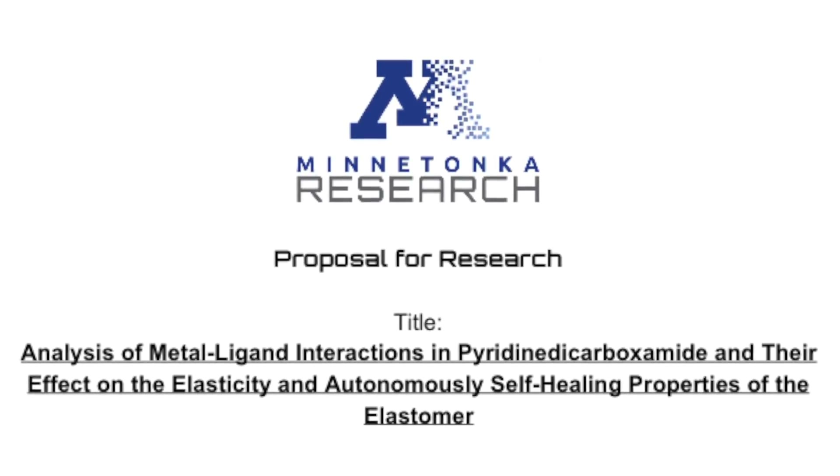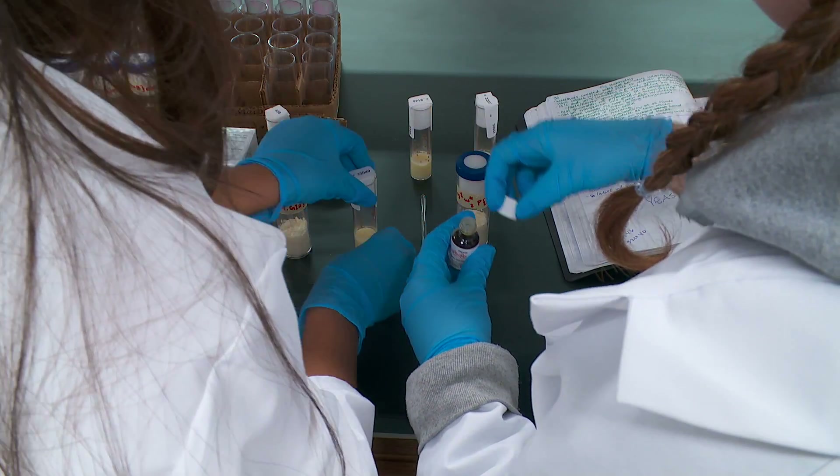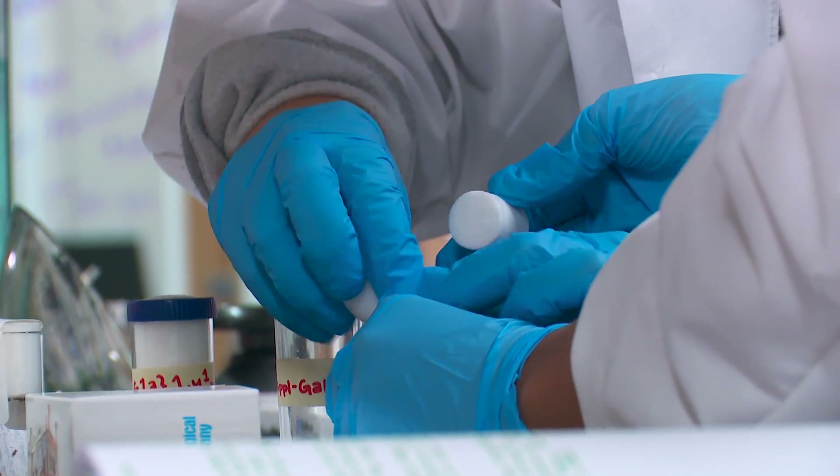Currently, I'm working on outlining the condensation synthesis portion of my reaction that I will execute to produce my polymer. As part of this process, I have encountered many unfamiliar lab techniques and testing procedures that have challenged my problem-solving abilities, which has been an experience unlike any course I've taken before.